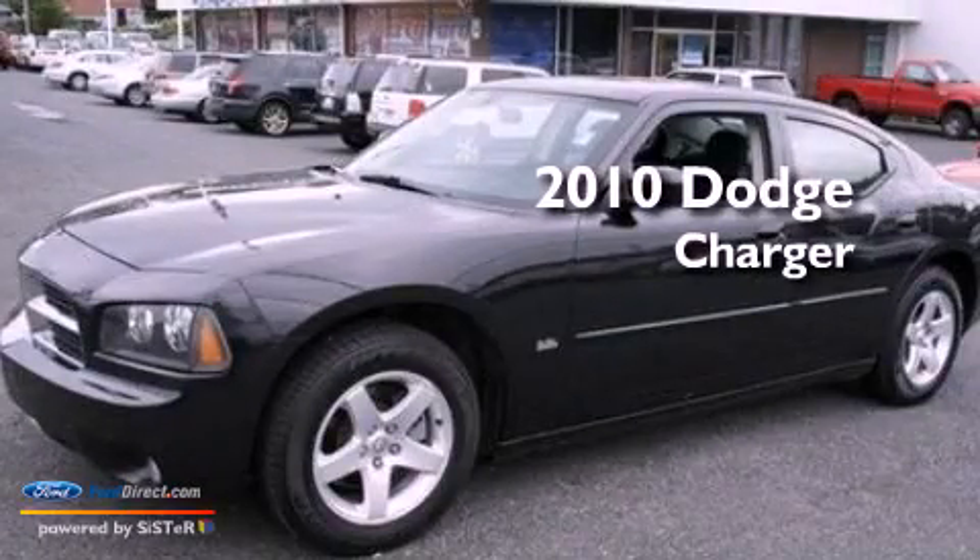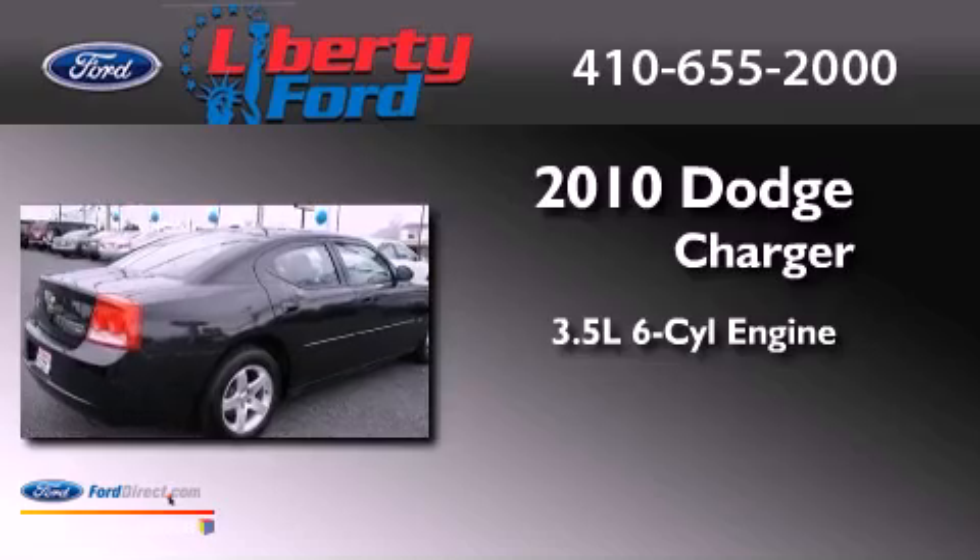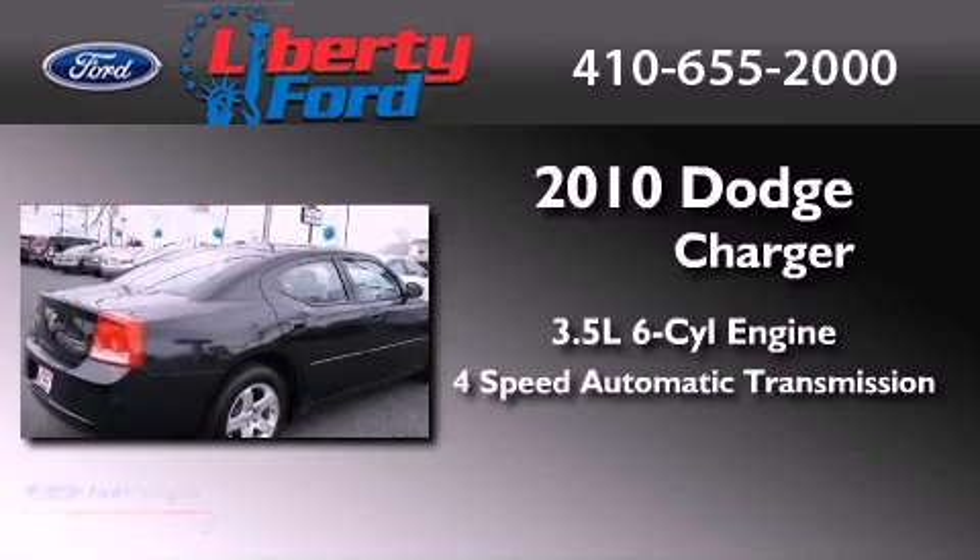This is a 2010 Dodge Charger. It has a 3.5 liter 6-cylinder engine and a 4-speed automatic transmission.